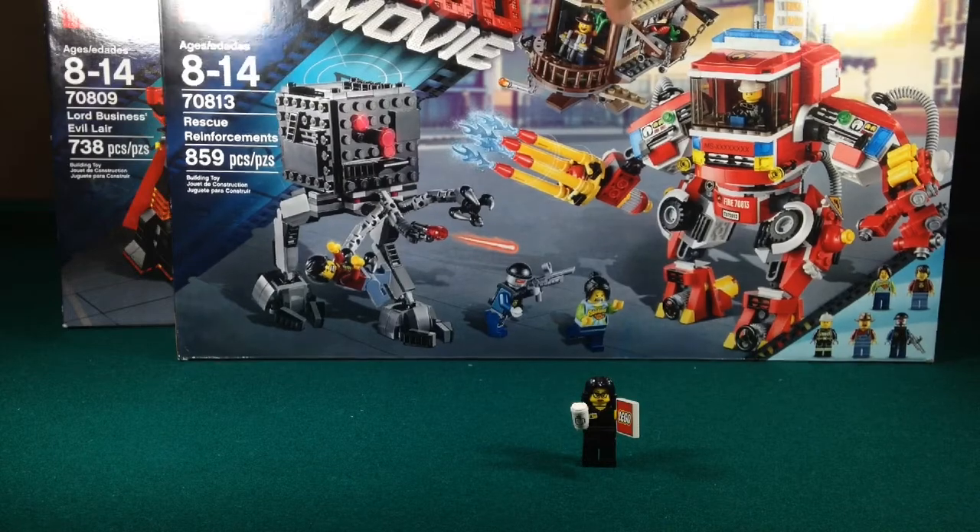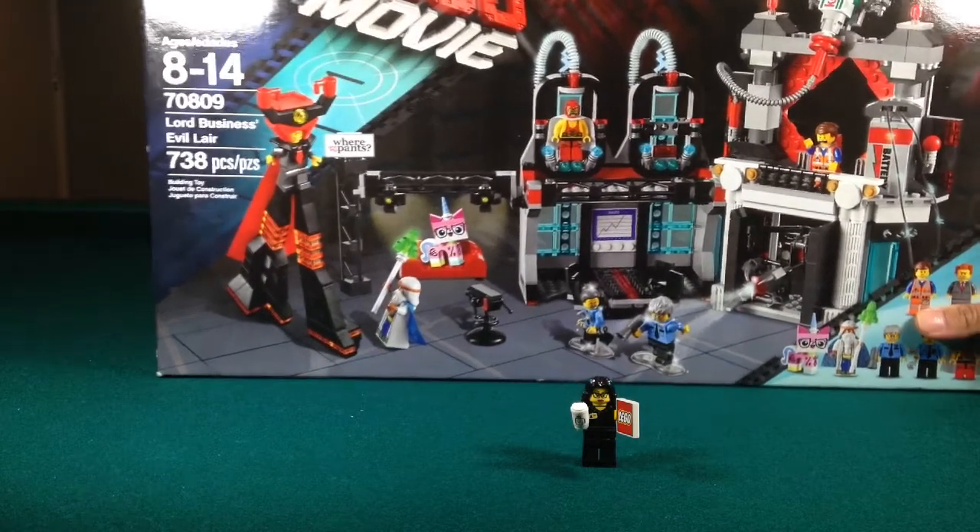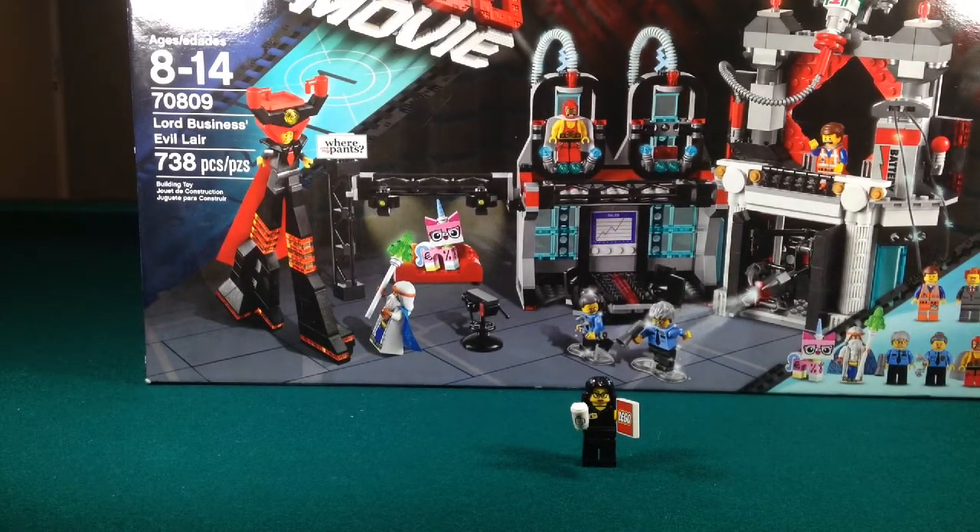And finally the last haul set was the Lord Business Evil Lair. I love it for Business Kitty. I don't think we have all the kitties yet, but of course this is the one with Business Kitty and Vitruvius. We have another Emmet here, Pa Cop, Ma Cop, El Macho Wrestler, and of course President Business himself in his evil lair. And who cannot not have the evil lair?